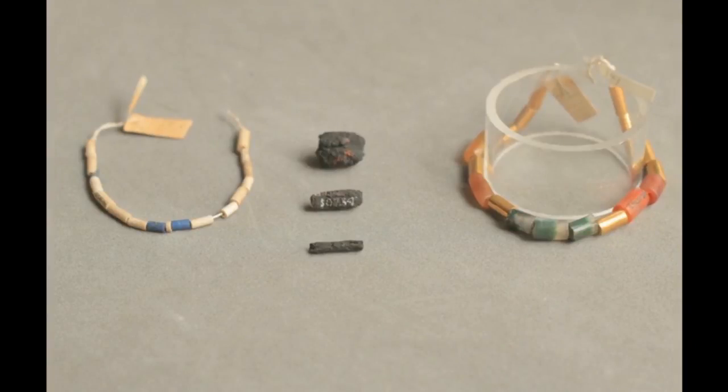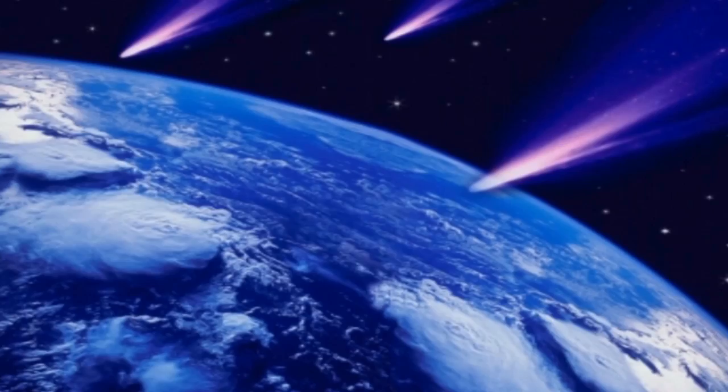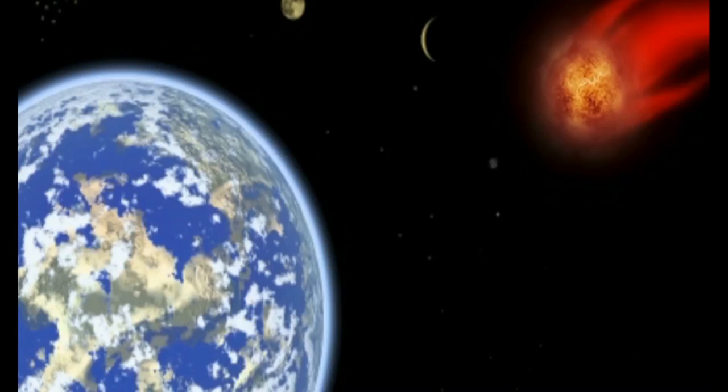Researchers have shown that ancient Egyptian iron beads held at the UCL Petrie Museum were hammered from pieces of meteorites rather than iron ore. The objects, which trace their origins to outer space, also predate the emergence of iron smelting by two millennia.